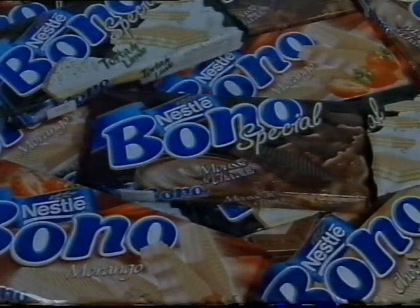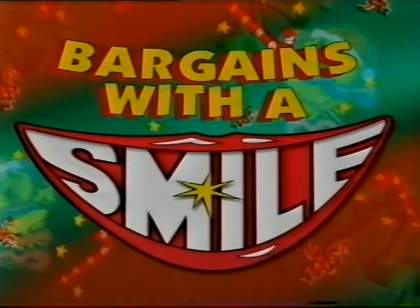Pack of 15 iXL apricot fruit bars, $2.50. And don't forget the Nestle wafer, $2 for $2. Christmas bargains with a smile only at Chicken Feet.